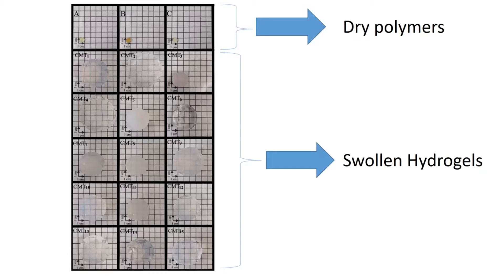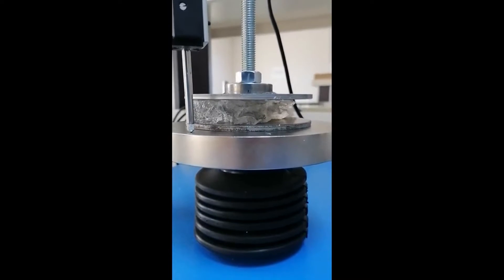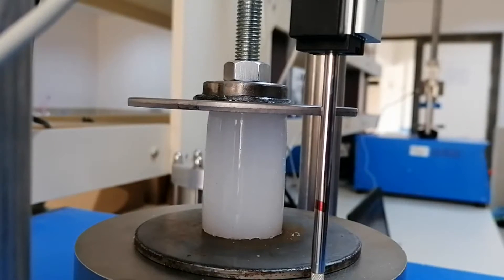The figure shows photographs of the dry and equilibrium swollen hydrogels. Hydrogels are three-dimensional cross-linked elastic and hydrophilic networks that can absorb a large amount of water without undergoing dissolution.